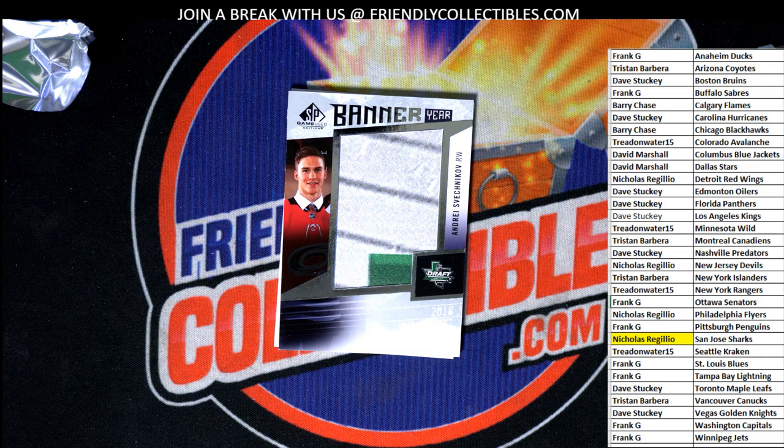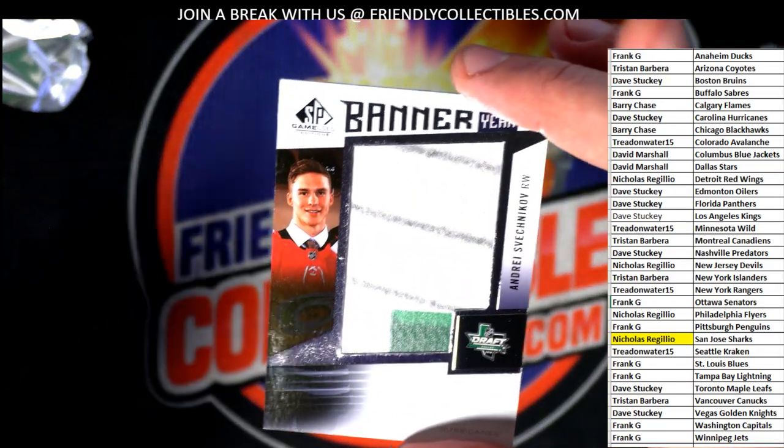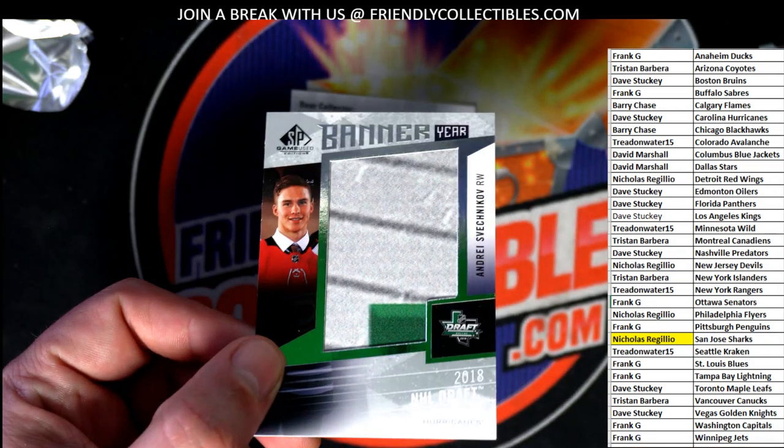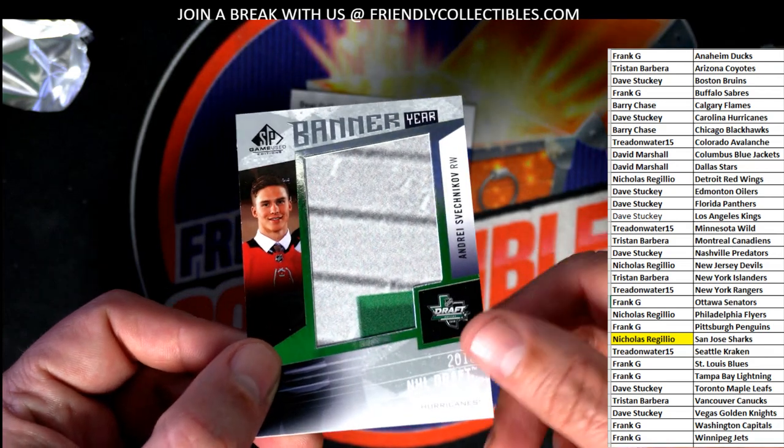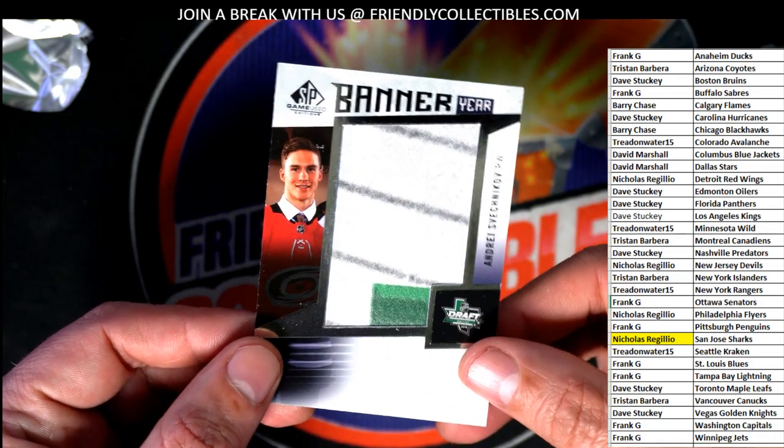Banner Year — it's a draft card. Banner Year, it looks like Carolina Hurricanes, right? I believe so Dave, I think it is Carolina Hurricanes. Look at this Banner Year — celebrating the 2018 NHL Draft. It is, you can see Hurricanes right there in the corner of the card.